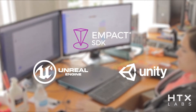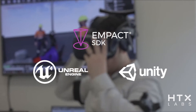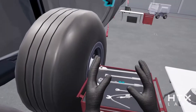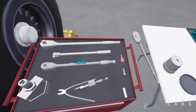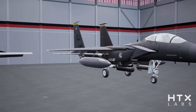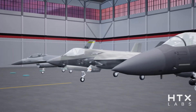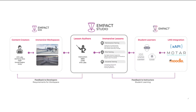MPACT's developer tools allow software engineers and 3D artists to efficiently create immersive environments for use within MPACT Studio, without having to reinvent the rich interaction patterns and analytics capabilities that already exist within the platform. This expedites the development of new virtual environments and airframes, minimizes sustainment costs over time, promotes reuse and sharing of 3D assets across the Air Force, and ensures a standard XR user experience for students and content creators.